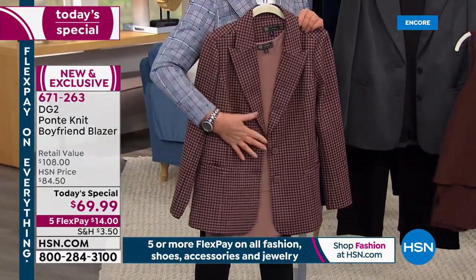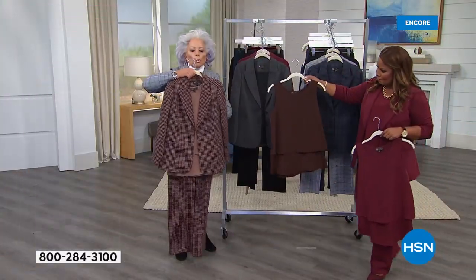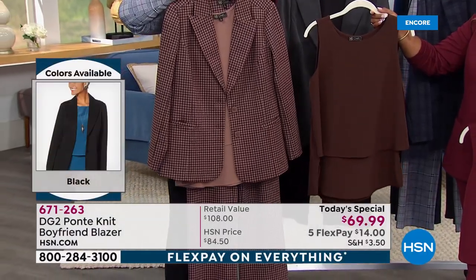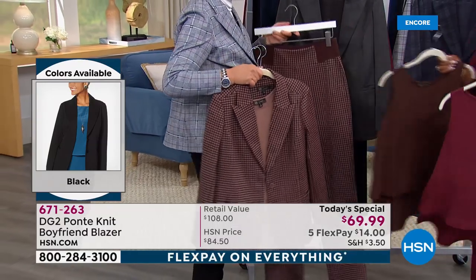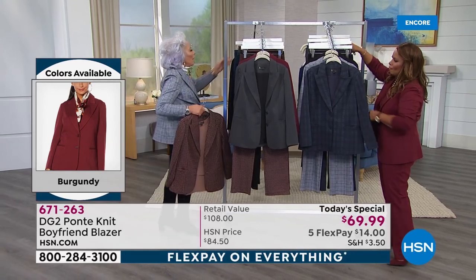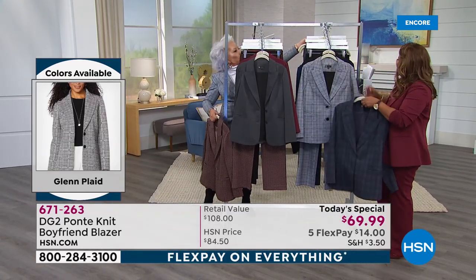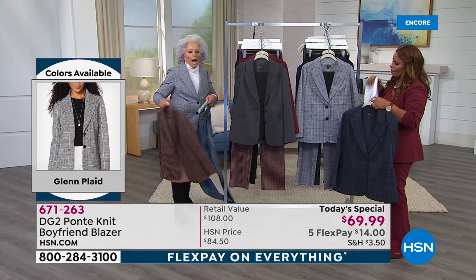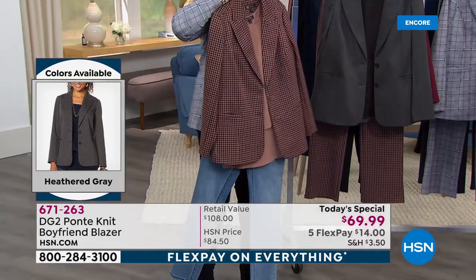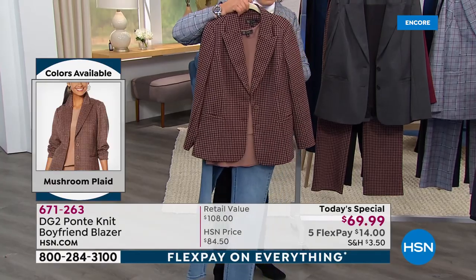We've got the matching trouser to go with it — and chocolate brown as well. Suit yourself up. The compliments that you're going to get! Or maybe you want to go casual like I am. I love my denim. Here's how I would do it: chambray jean, a pair of luggage brown boots, and that blazer.